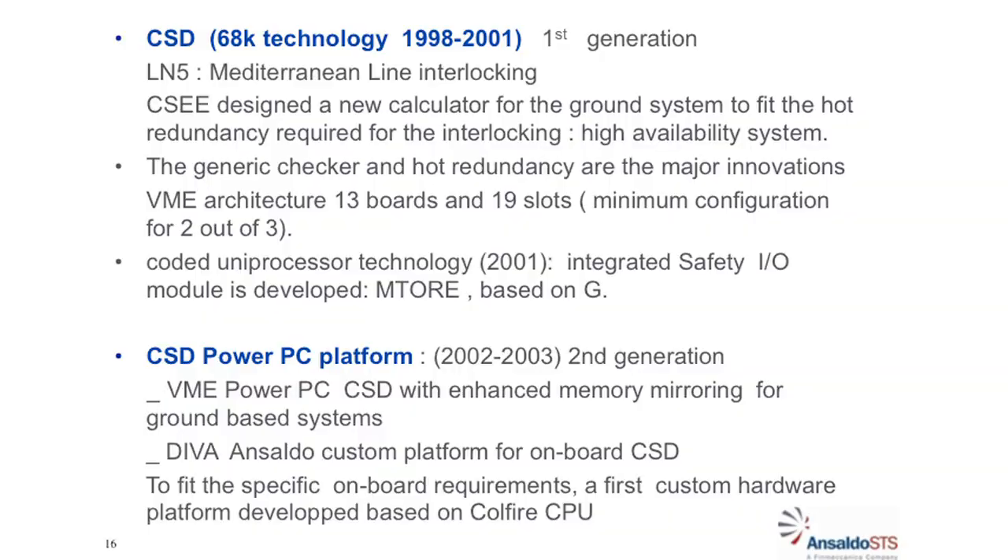Then the application started to grow and we had to design another computer — a safety computer — to improve the performance and overcome the limitations of the previous one. We designed a new calculator to meet hot redundancy requirements for a new interlocking. The interlocking is a railway system that manages all the train routes — all the points, positions, and itineraries. You have to memorize all the positions of everything in safety in order to ensure there is no problem and everything is consistent.